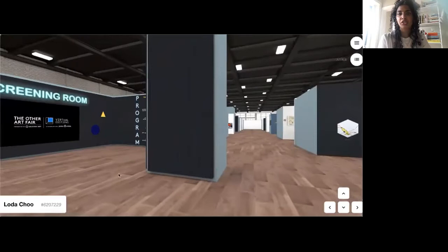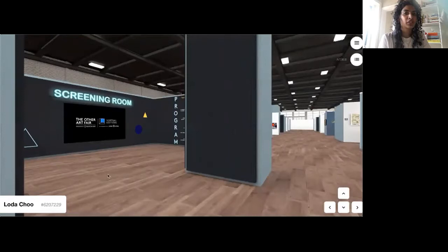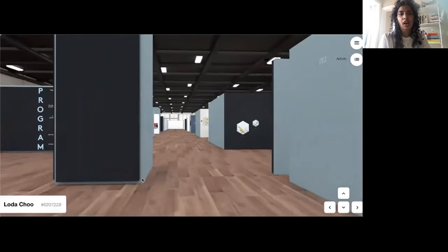Further back on the left-hand side we have the screening booth, where visitors can watch free on-demand creative video programming every day. Join us for talks, tours, and creative workshops — be sure to check out the booth every day to see what's on.